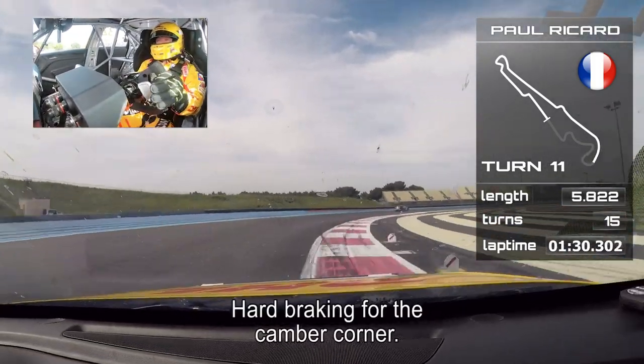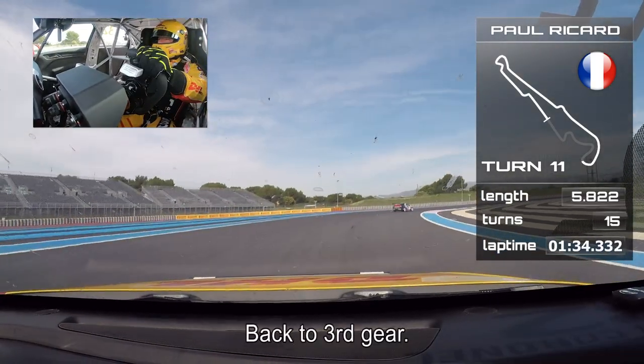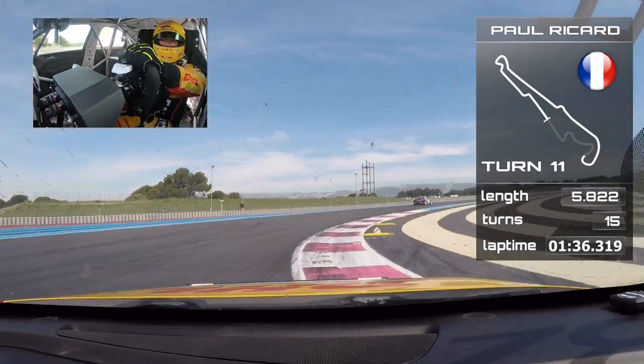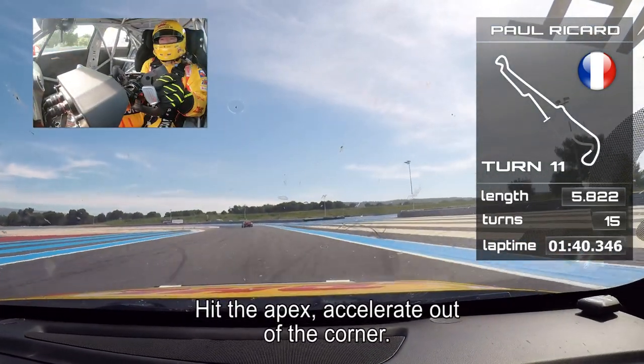Hard braking for the camera corner. Long right-hander, fourth gear in the entry, back to third gear. Hit the apex and of course accelerate out of the corner.